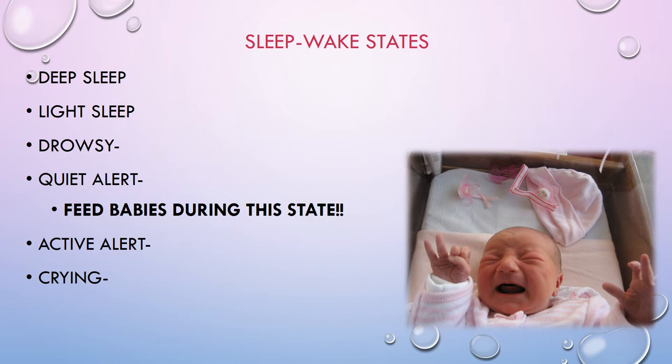The sleep-wake states are: deep sleep, light sleep, drowsy, quiet alert, active alert, and crying. Quiet alert is when you want to feed babies — see this picture of a baby crying? That is not quiet alert. Crying is useful — babies have learned that crying gets a strong response from caregivers — but if you can catch babies in that quiet alert state, they will do much better and have the patience to feed.